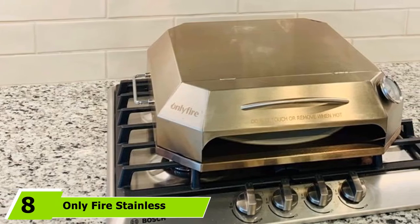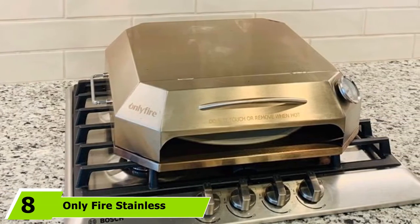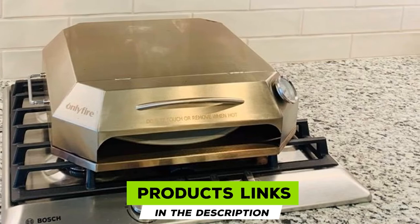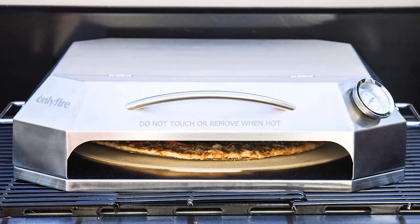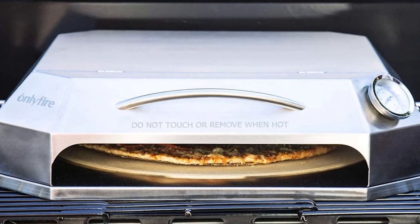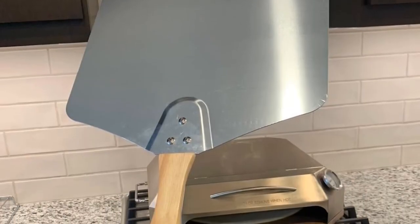The number 8 position is held by the OnlyFire Stainless Steel Pizza Oven Kit. If you have been looking for the most cost-effective way to make great pizza at home, OnlyFire has a fantastic pizza oven kit well worth your further investigation. There are two of these kits available — one for a charcoal kettle, and this model intended for use with a gas grill. So if you have a gas grill at home already and you're looking to take your pizza making to the next level, what do you get with this package?